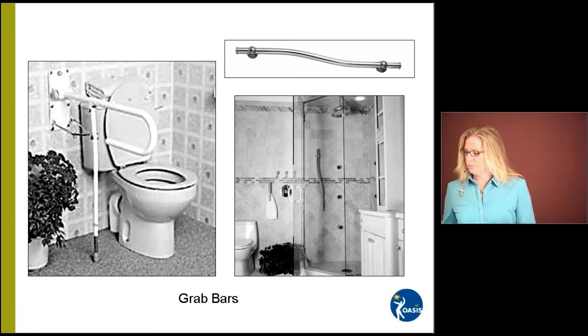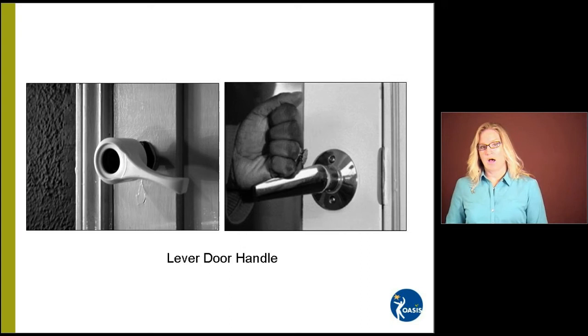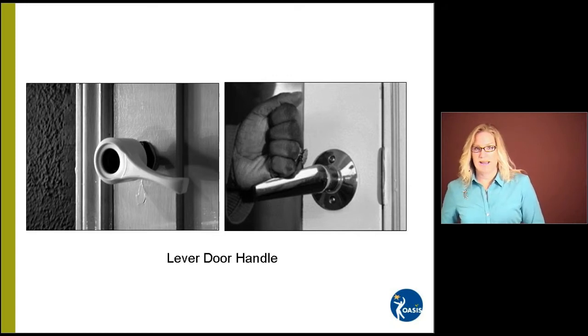Let's talk about the doors of our home. These are examples of lever door handles. Many older homes have knobs, and sometimes — especially if you have arthritis or rheumatoid arthritis — it's very difficult to grasp a door knob and turn it. If your hands aren't sufficiently dried, your hand can slip on the door knob. Not only is it frustrating, it can be dangerous in a fire or emergency. The lever door handle on the left is a cover that goes over an existing knob, so you wouldn't have to replace the entire knob. The one on the right is a new lever that's installed — you just press down with the corner of your hand, your fist, or your fingers to open and close the door.